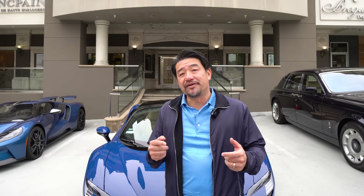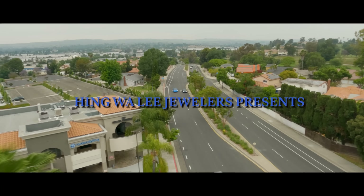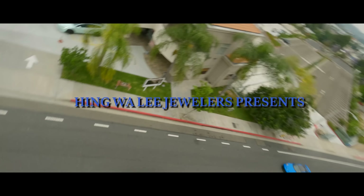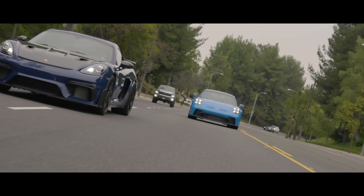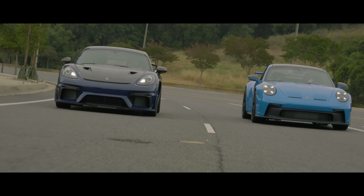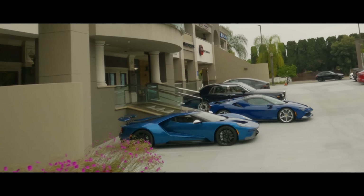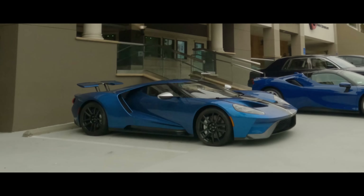Welcome back. Today I want to reveal my all-new blue collection. Now we have the yellow collection, the red collection, and now we have the blue collection.